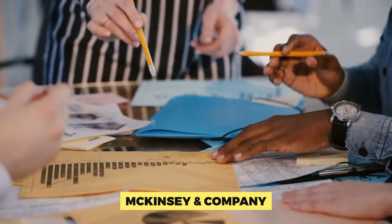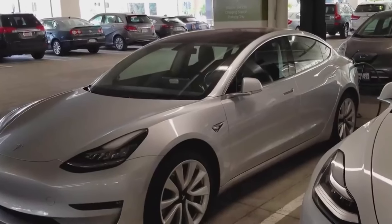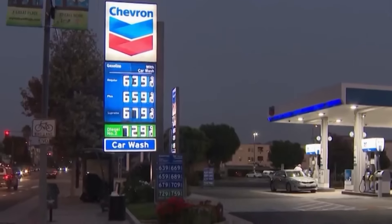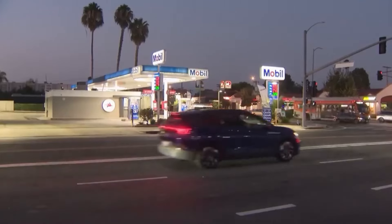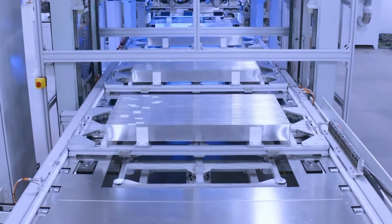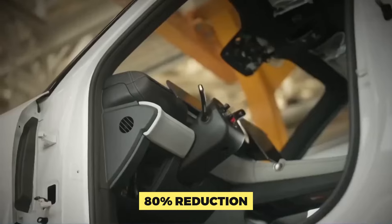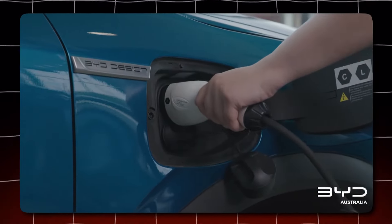According to a McKinsey and Company study from 2023, 68% of potential EV consumers see long charging times as a major impediment to adoption. Most EVs currently take 30 minutes to several hours to fully charge using a DC fast charger, depending on battery capacity and charging station wattage — a stark contrast to the few minutes it takes to fill a gas tank. Enter BYD, a Chinese automaker claiming next-generation battery technology that can recharge an EV in an astonishing 10 minutes — an 80% reduction in charging time compared to existing norms. If true, this could be a game-changer for EV adoption.